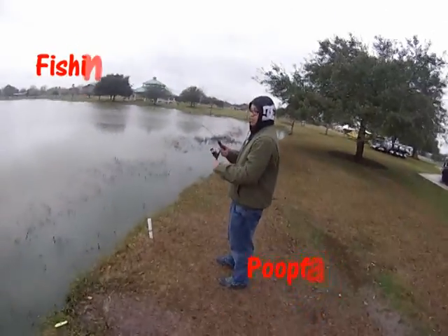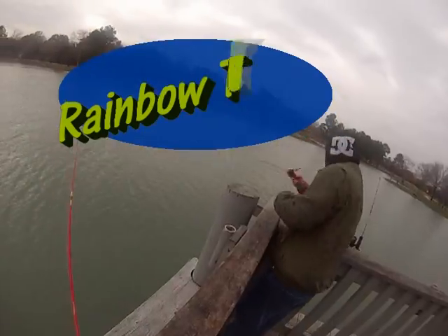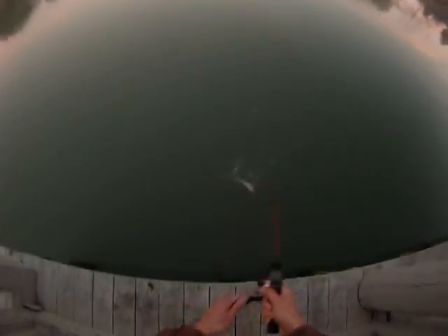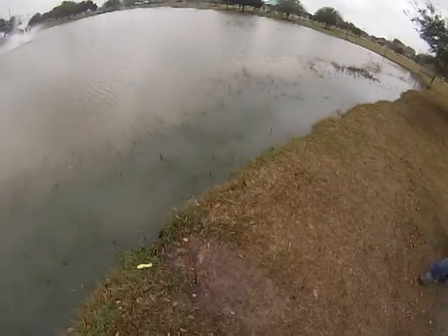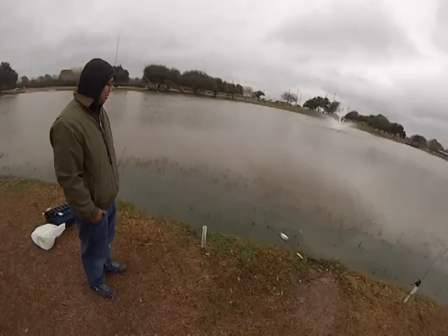This is PoopFace67 here introducing a new fishing channel. I've always wanted to record the fish that I catch and here I will show you what I catch around the area. I hope you guys enjoy this new channel and of course always like, sub and comment.